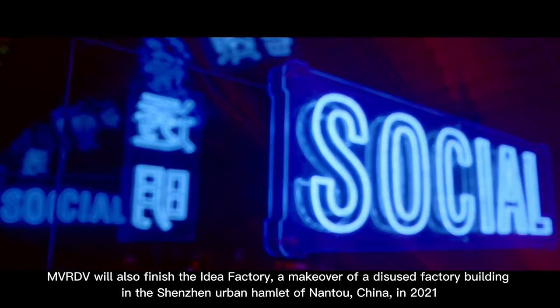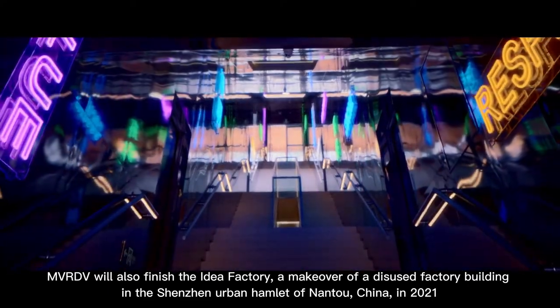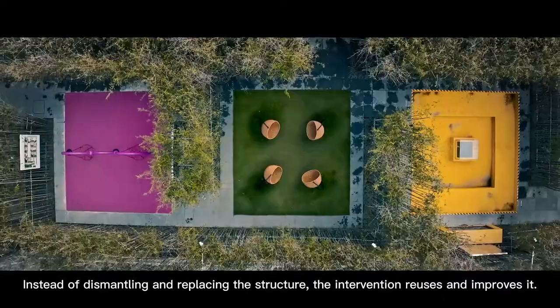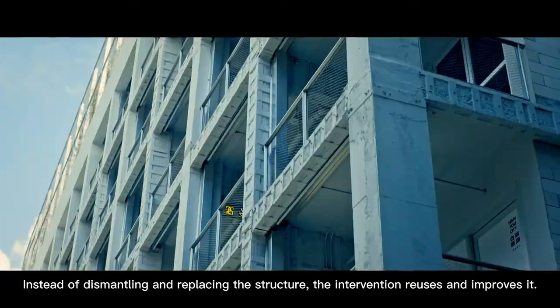MVRDV also completed the Idea Factory, a makeover of a disused factory building in the Shenzhen urban hamlet of Nantou, China, in 2021. Instead of dismantling and replacing the structure, the intervention reuses and improves it.